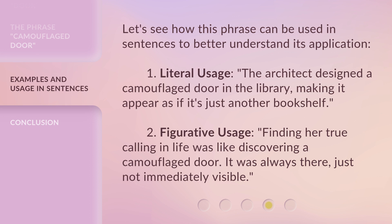Second, figurative usage: 'Finding her true calling in life was like discovering a camouflaged door. It was always there, just not immediately visible.'